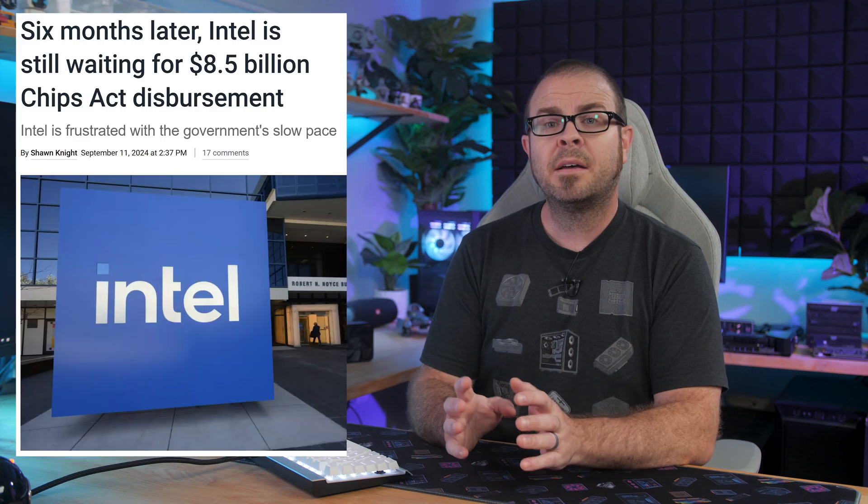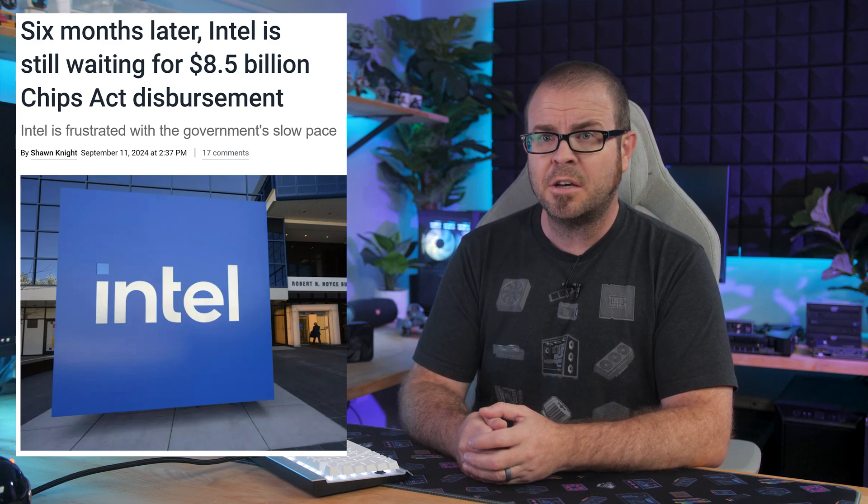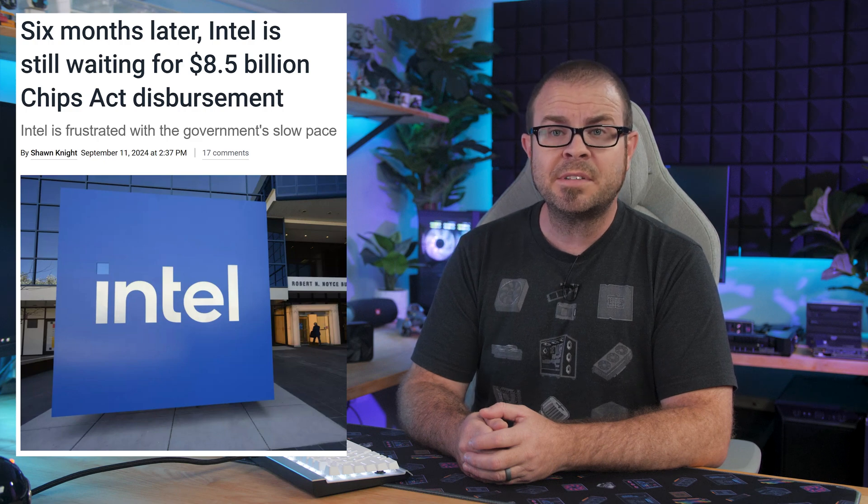Considering that the CHIPS Act was supposed to provide more jobs alongside revitalized domestic chip fabrication facilities, it's also not a good look that Intel — one of the top recipients of funds — is in the process of laying off 15,000-plus employees. On top of the $8.5 billion earmarked for Team Blue, they are also eligible for $11 billion in low-interest loans and a 25% tax credit for up to $100 billion. All they gotta do is build those fabs.